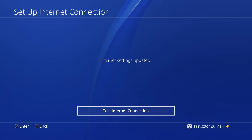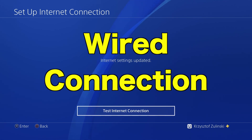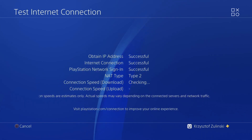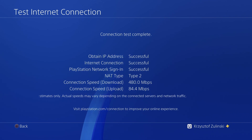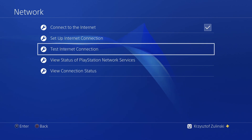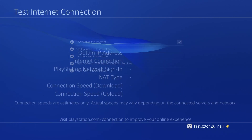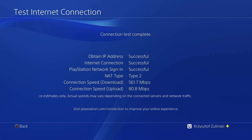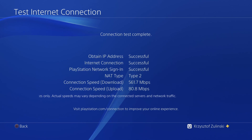Now we're on the PS4 and I'm gonna test the wired connection. The download speed is 480 megabytes per second and upload speed is 84 megabytes per second — the speed was good but my internet glitched somehow. I tested again: download speed is 561 megabytes per second and upload is 80 megabytes per second.